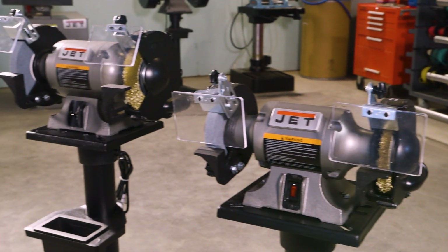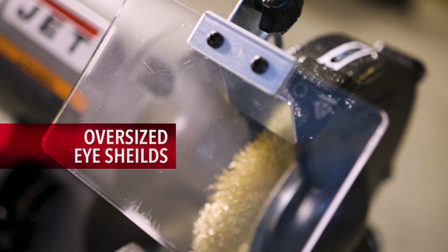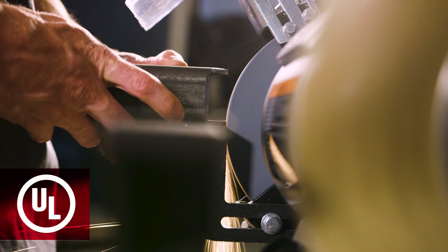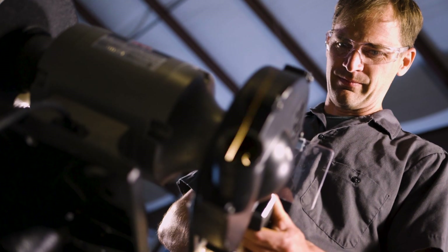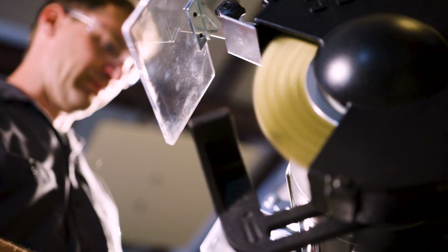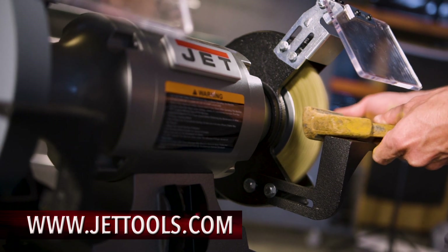For additional operator and shop safety, the grinders include adjustable spark guards, large eye shields, and are UL listed. Visit Jettools.com to see more information and find a dealer near you.